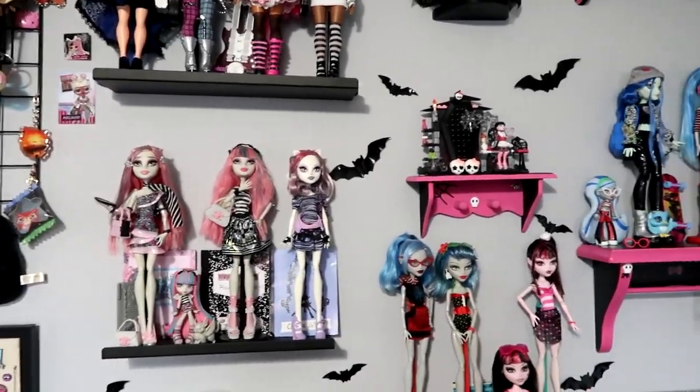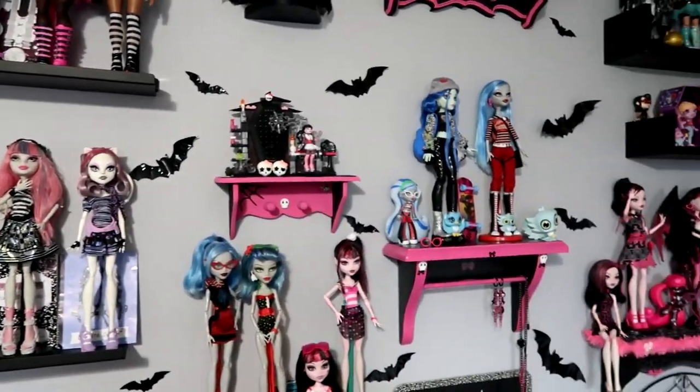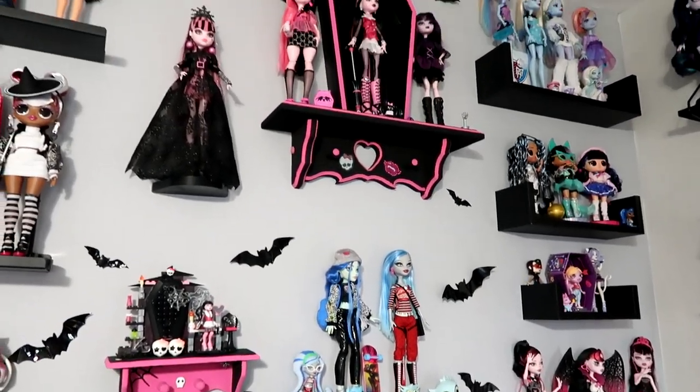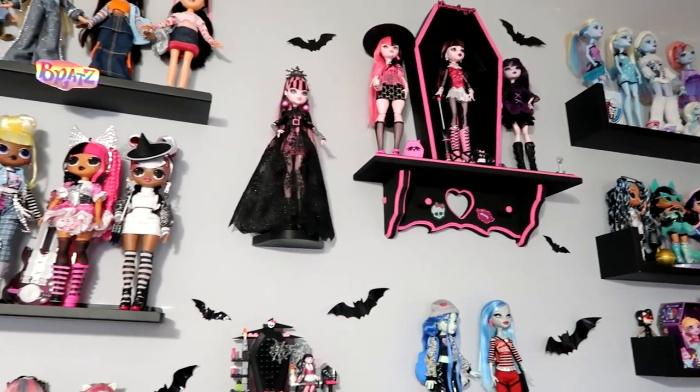Hello everyone, it's Koneko here, and for today's video I'm going to be showing you my current doll collection and setup.